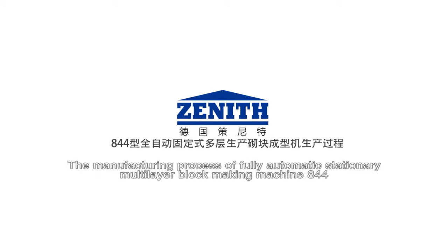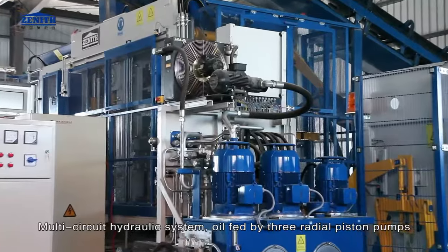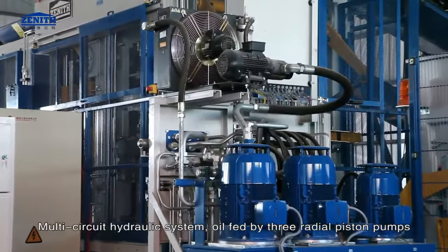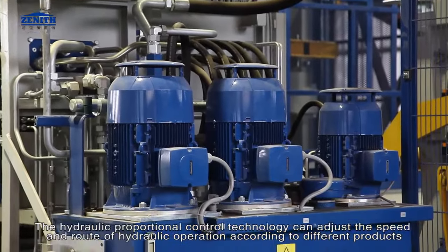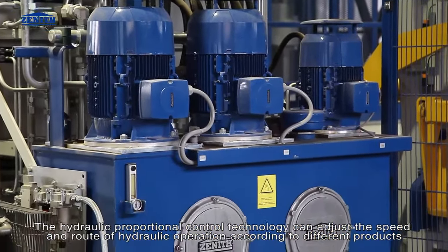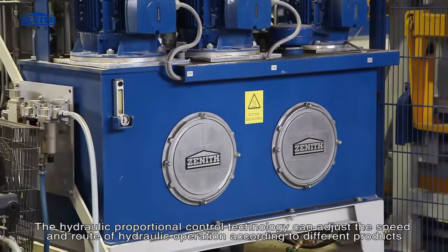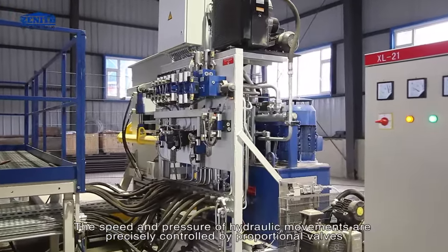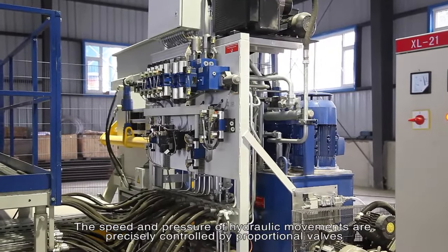The manufacturing process of the fully automatic stationary multi-layer block making machine 844. Hydraulic system: multi-circuit hydraulic system, oil fed by 3 radial piston pumps. The hydraulic proportional control technology can adjust the speed and route of hydraulic operation according to different products. The speed and pressure of hydraulic movements are precisely controlled by proportional valves.